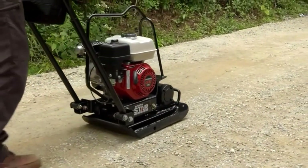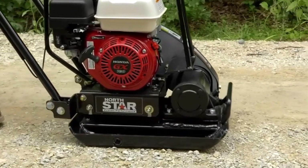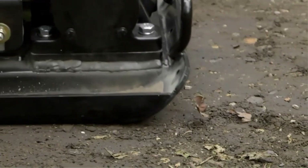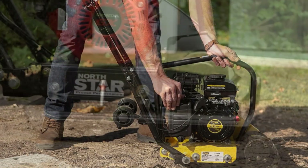A plate compactor is an essential tool in all your compacting projects, whether on your driveway, walkway, patio, or parking lot. For an essential tool as this, finding the right one for your specific project is imperative.